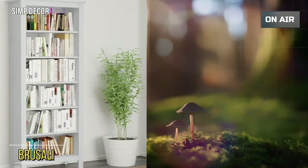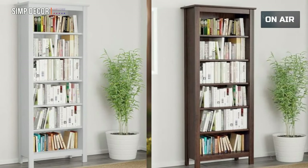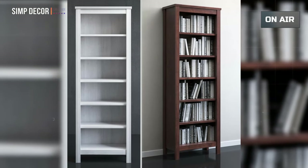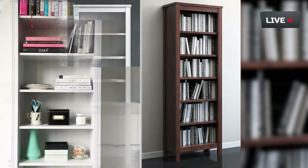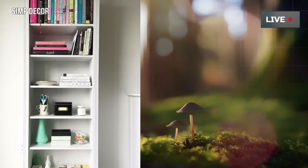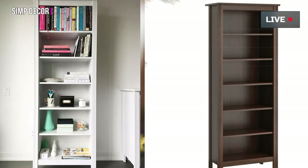Number 5: Brusali Bookcase. This furniture must be fixed to the wall with the enclosed wall fastener. Two fixed shelves and three adjustable shelves are included, so you can customize your storage as needed. Different wall materials require different types of fixing devices — use fixing devices suitable for the walls in your home, sold separately.